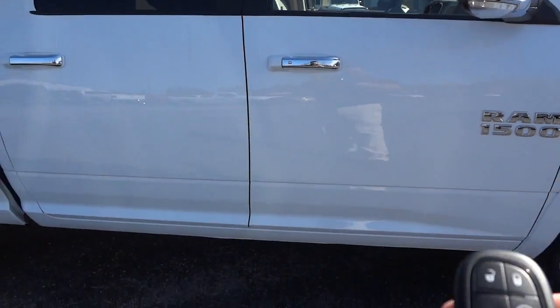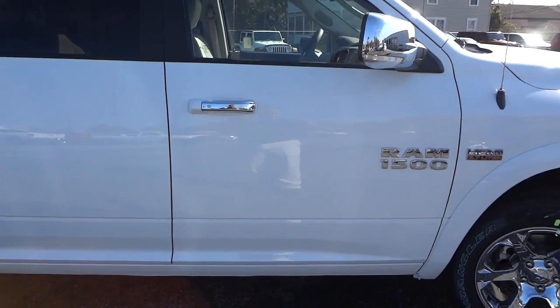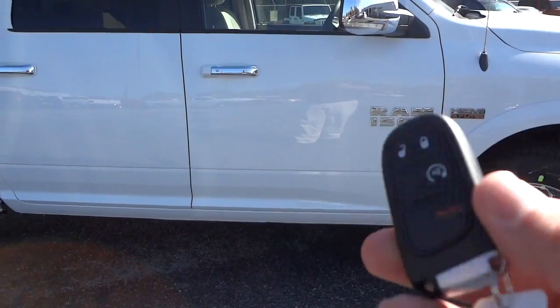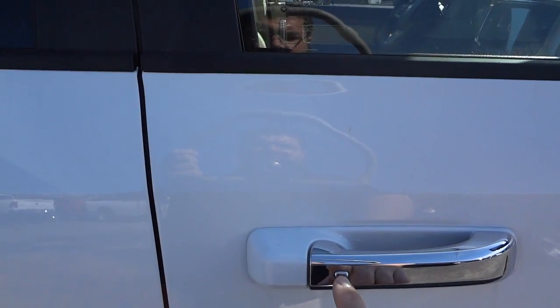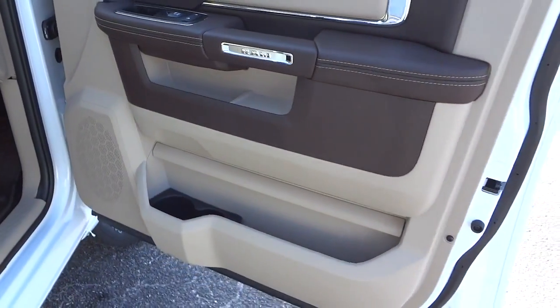One of the features of this vehicle is remote start. It does have to be locked and completely secure. I'm going to use the proximity key to start it up. Now that it's started, I'll put the key in my pocket. I just walk up and touch the handle — it unlocks the doors with the proximity system. To relock, I just push the button. It unlocks all the doors and even the tailgate.